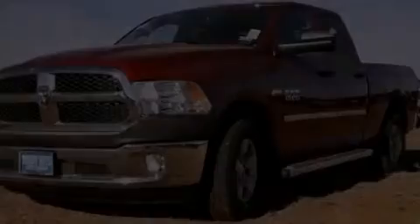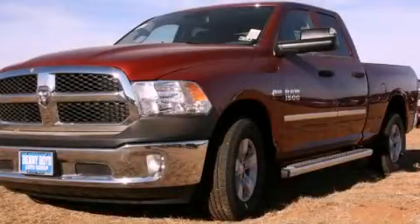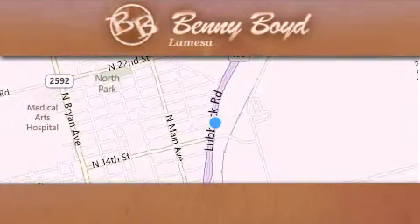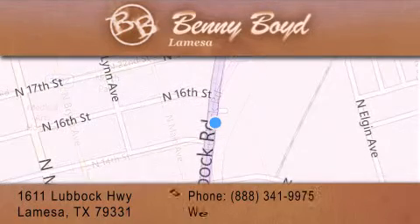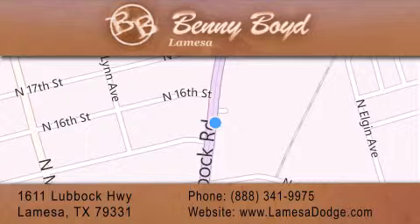Please call today to reserve this vehicle for a test drive. Thank you for considering Benny Boyd La Mesa Dodge Chrysler Jeep Ram for your next new or pre-owned vehicle. We maintain and service all makes and models.